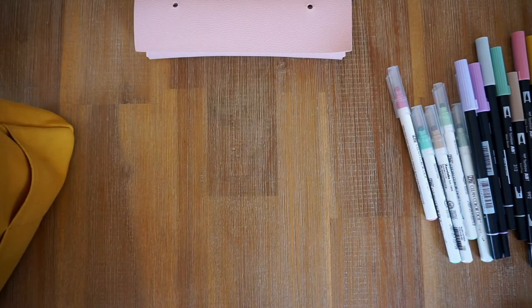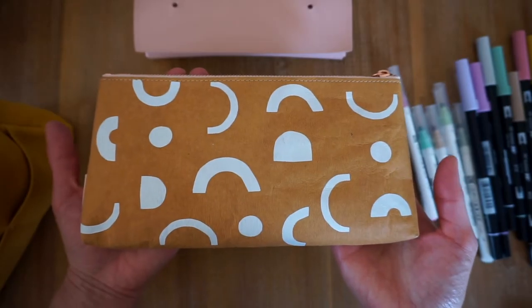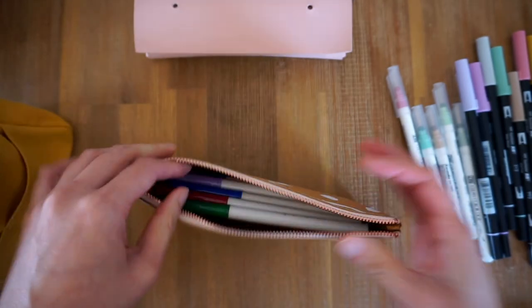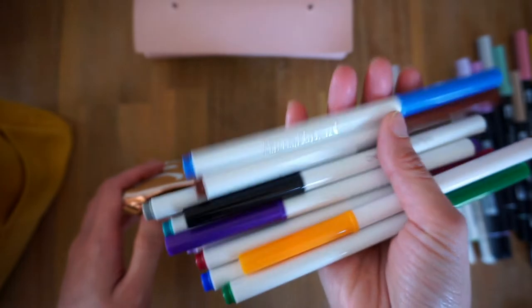And if we go back into my Delphonics pouch, there is another pencil case. This one I got from Kiki K quite a few years back. And inside here we have my Crayola super tips.